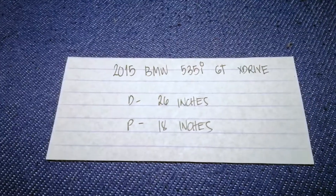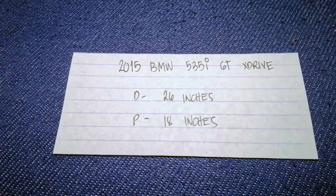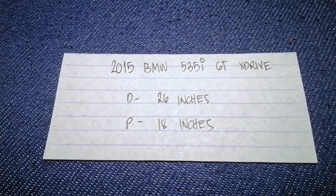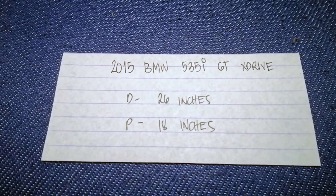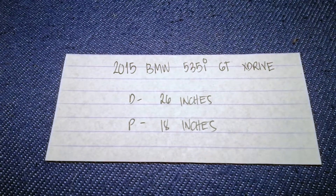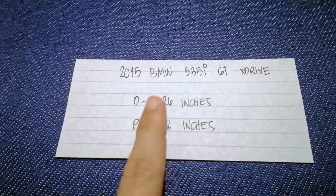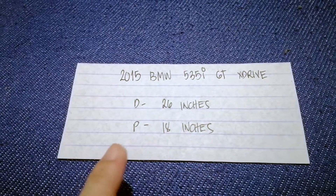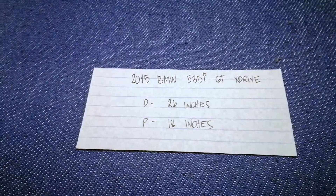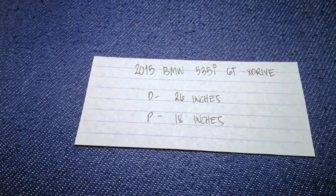The blade size is not the same for both sides — the replacement size is different for the driver and for the passenger. To confirm: the wiper blade replacement size for the 2015 BMW 535i GT xDrive is 26 inches for the driver and 18 inches for the passenger.